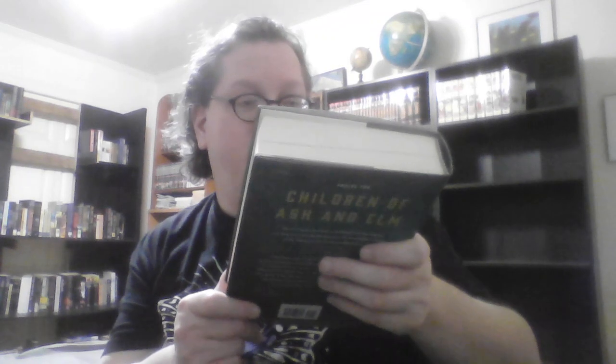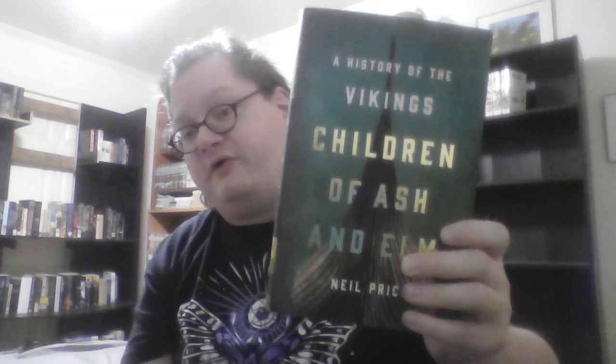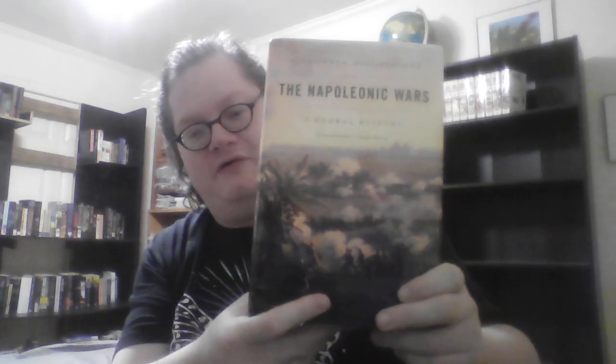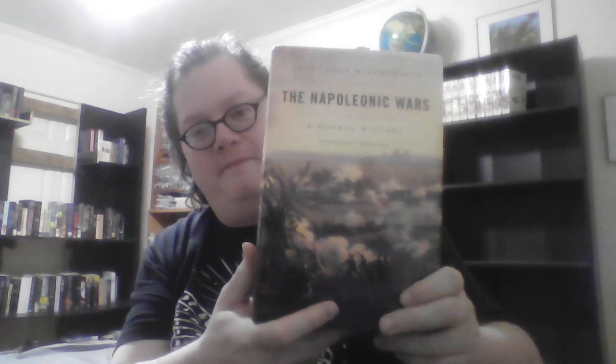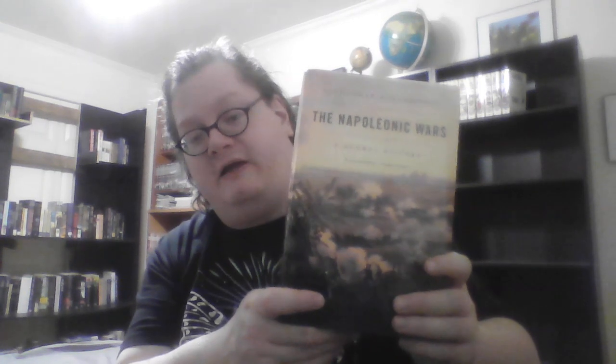This is Children of Ash and Elm: A History of the Vikings by Neil Price. I thought this was rather good. Next is The Napoleonic Wars: A Global History by Alexander Mikaberidze. This is a history of the Napoleonic Wars with a global focus — not just the European theaters, but also the American theaters and the Asian theaters.